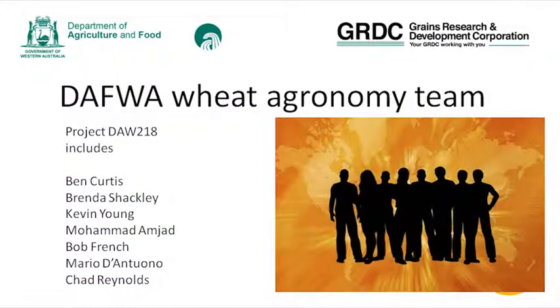I'm part of a team that includes Ben Curtis, Brenda Shackley, Kevin Young, Mohamed Amjad, Bob French, Mario D'Antonio, and Chad Reynolds. We also have a really strong technical support team that supports us.